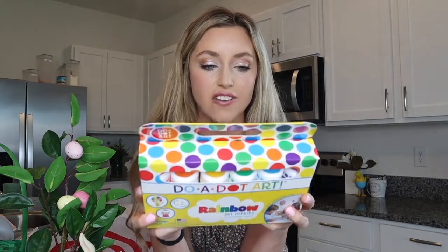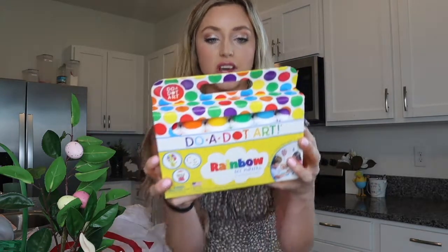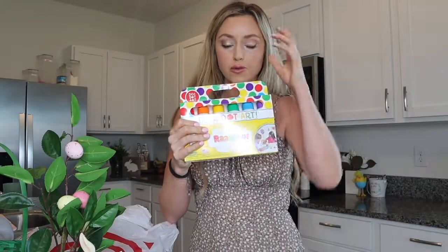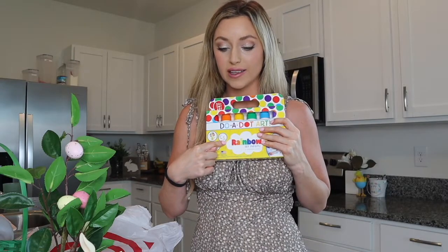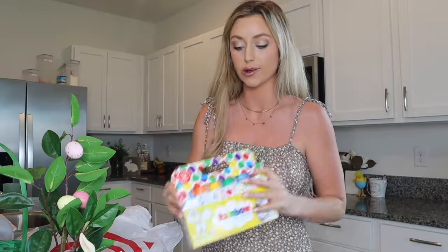I got this dot art — I've wanted this for such a long time. I know that they will really enjoy this. I just need to get them some paper because I know they're going to want to break this out as soon as they see it in their basket. And then I got them some egg chalk, another good activity to do all spring or summer long. That's actually everything that I got from Target.